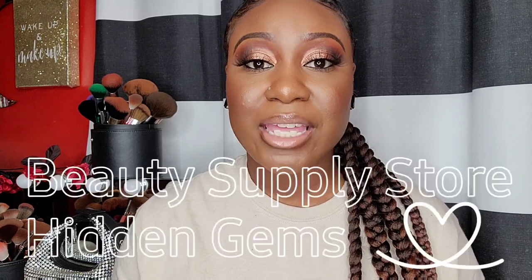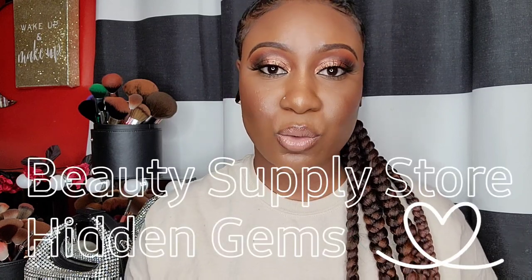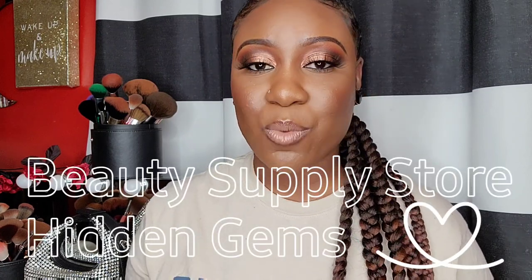Today I'm doing another beauty supply store related video. I'm going to be talking about hidden gems at the beauty supply store. I have a few products here that I want to talk about that you guys can find at your local beauty supply store. If you can't find it locally, I'll be sure to find a link so you guys can purchase if you're interested.